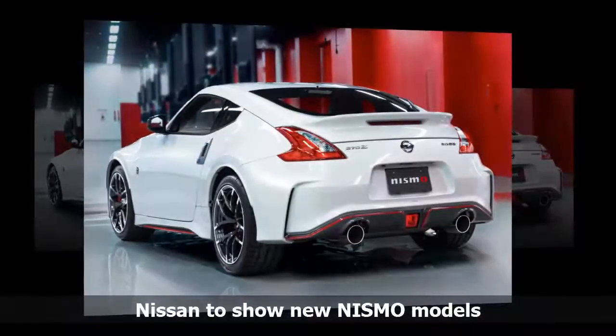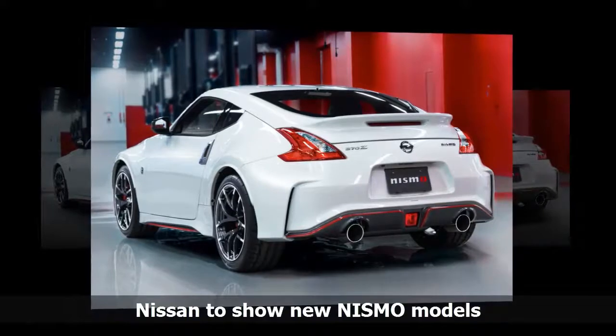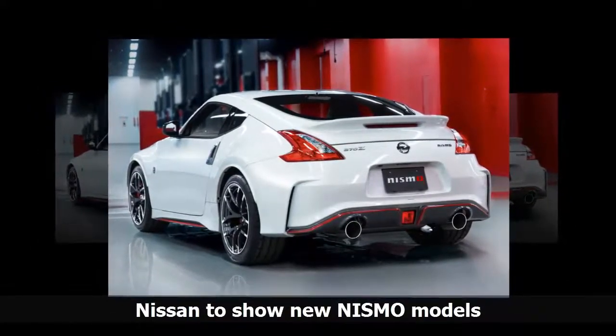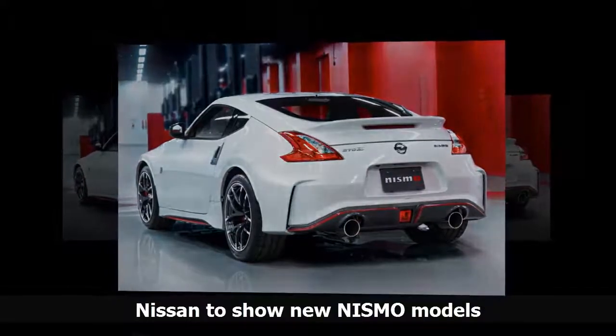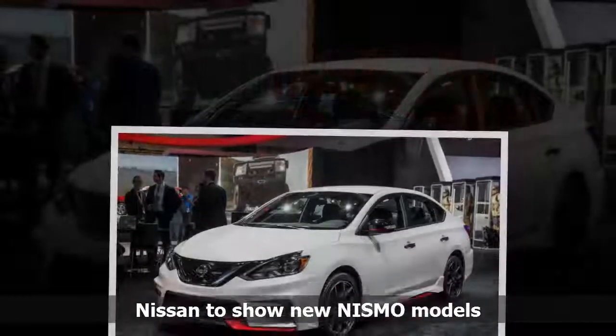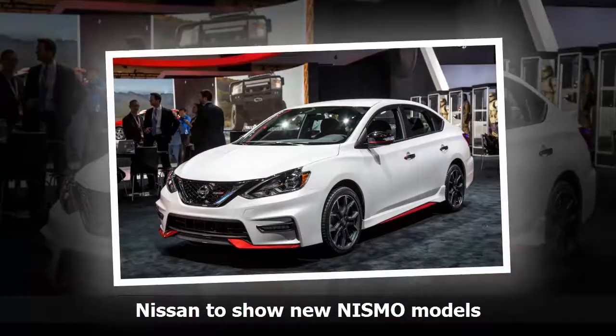On the road, the Leaf NISMO Concept offers a truly exciting drive. The Leaf NISMO Concept combines the environmentally friendly character of an electric car with the exciting driving experience that's always been a hallmark of the NISMO brand.